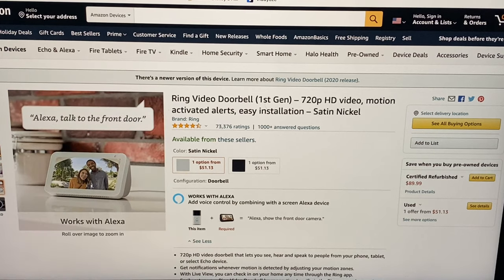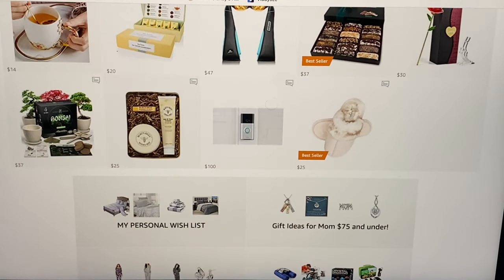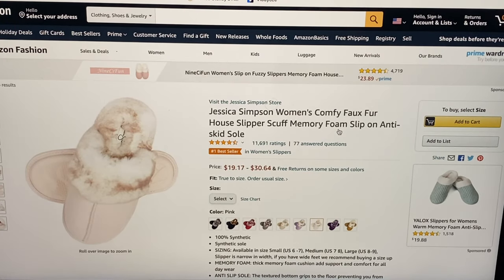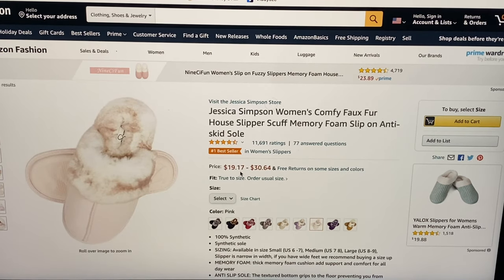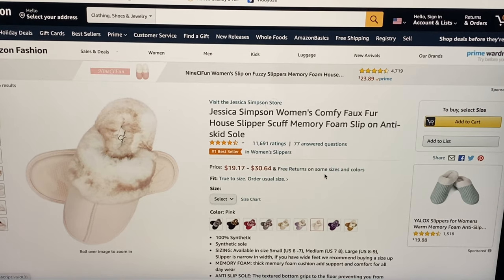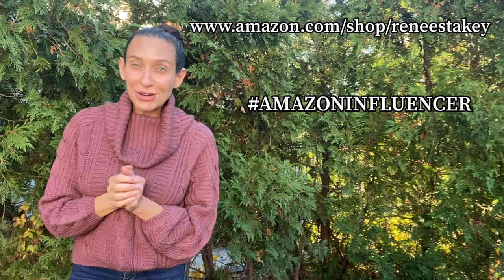Last but certainly not least we have an Amazon bestseller — Jessica Simpson's women's comfy faux fur house slipper scuff, memory foam, slip on, anti-skid sole. They're available in various colors and the price ranges from $19.17 to $30.64 with free returns on some sizes and colors.